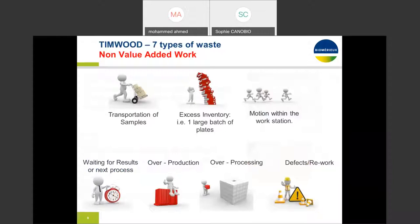There are eight types of non-value-added activities, or waste, that happen in micro labs. The acronym to remember this non-value-added work is TIMWOOD: Transportation, Inventory, extra Motion, Waiting, Overproduction, Over-processing, Defects, and not utilizing employees' skills. Lean is an extremely powerful tool in identifying and eliminating these eight wastes.